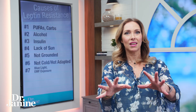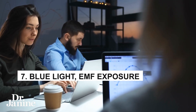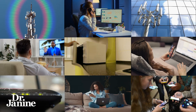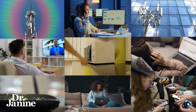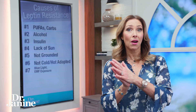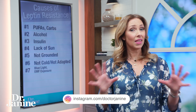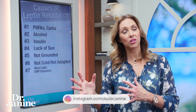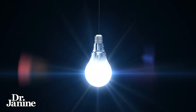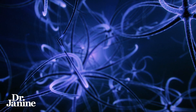Number seven is blue light and EMF exposure. Electromagnetic fields from all of our electronics and Wi-Fi signals really have a negative effect on our circadian rhythms and our body's ability to read our environment. We have too much artificial light exposure in our environments, and that's offsetting how our brain chemistry works and how it reads leptin signaling.